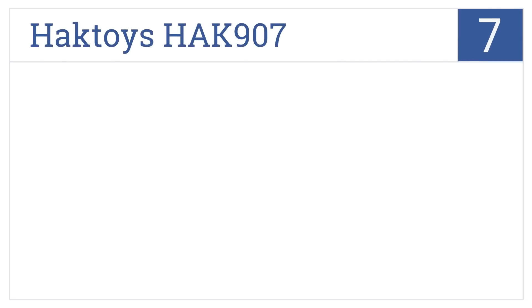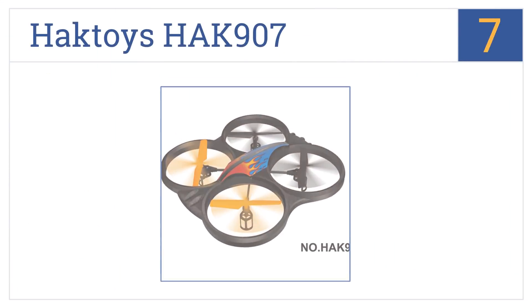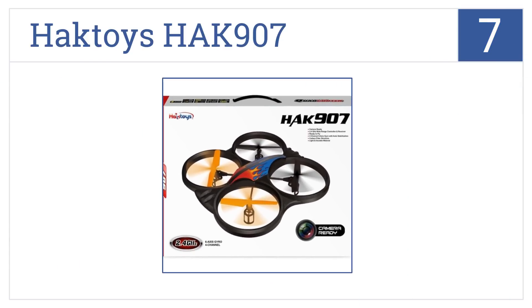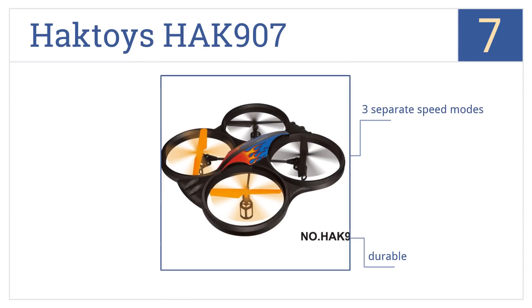Now for number seven: lightweight and with a six-axis gyro and auto-stabilization functionality, the Hak Toys HAK 907 offers quality performance and great fun at an affordable price. It has three separate speed modes and is durable, but its motor is not reliable.